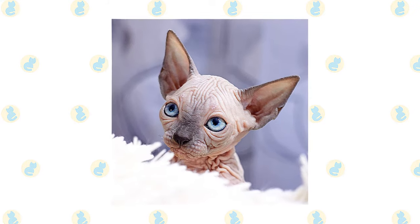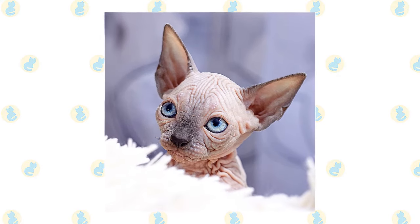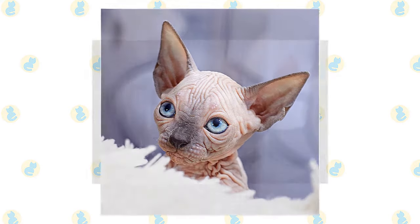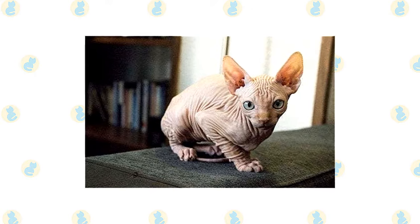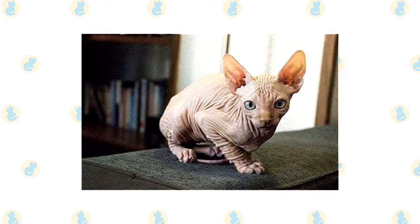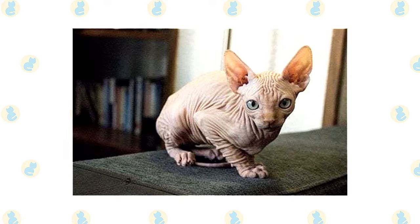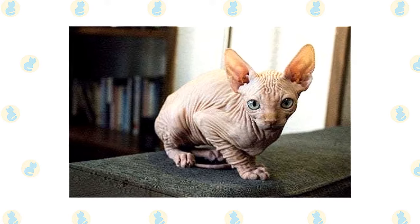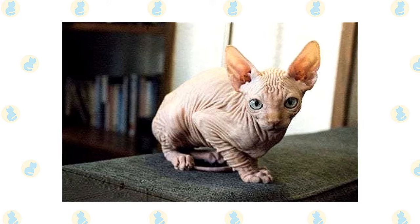That makes him easy to handle by veterinarians or anyone else, and it's not unusual for a Sphinx to be a therapy cat since he is so fond of meeting people. When he is not receiving the attention of his adoring fans, the curious and energetic Sphinx is exploring his surroundings, climbing his cat tree or otherwise seeking high places, chasing a bug, or just generally getting into mischief. He is extremely fond of teaser toys and puzzle toys that challenge his athleticism and brains.